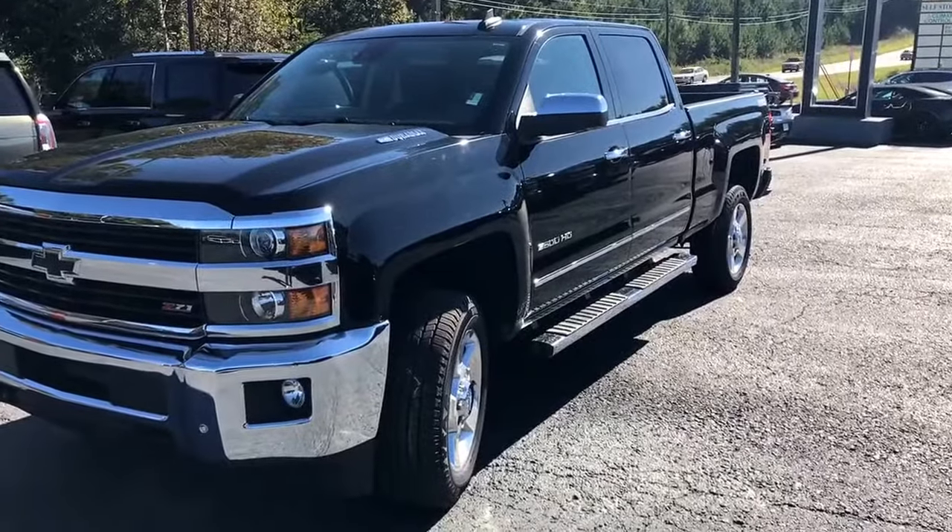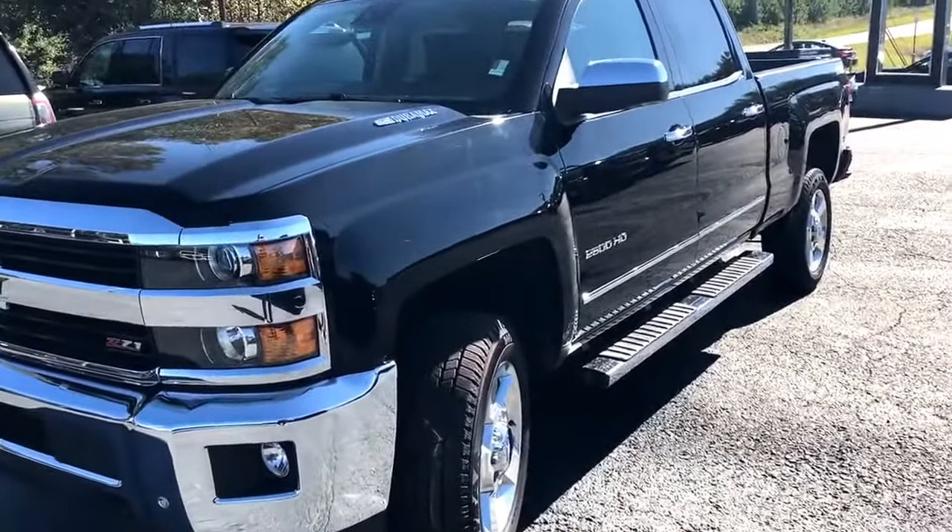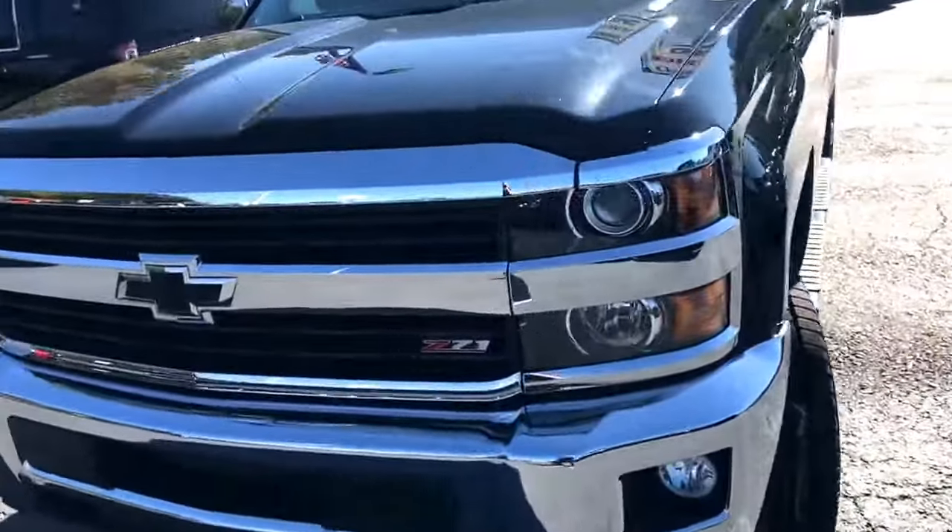Hey Jamal, good afternoon, this is Dave up here at Jimmy Rich Chevrolet. I want to show you this 2016 Chevrolet Silverado 2500 HD. Alright Jamal, here it is — a 2016 Chevrolet Silverado 2500 HD four-wheel drive.